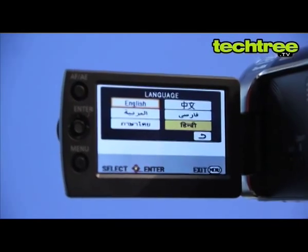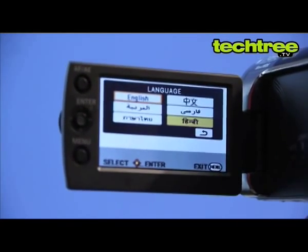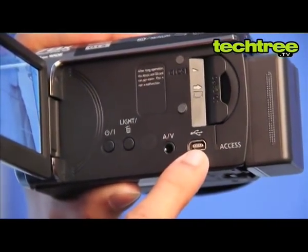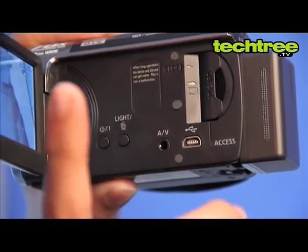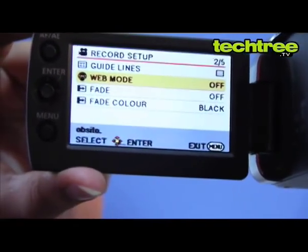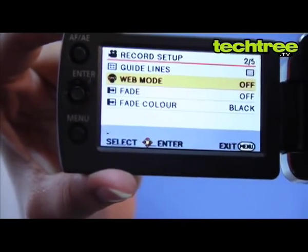The camcorder's response time is quick and lets you convert the interface language to Hindi for easier usage. There is a mini USB port and an AV port to transfer and view videos with ease. The web mode recording option sets the video recording limit to 10 minutes for sharing videos online.